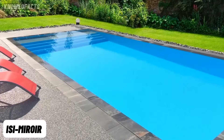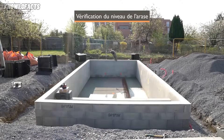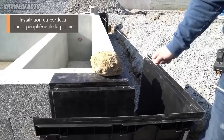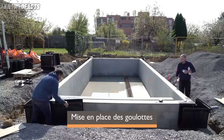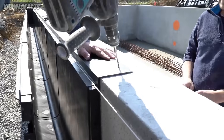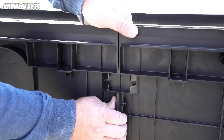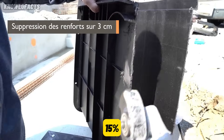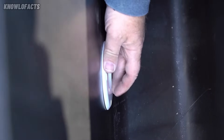The ISI Miroir system is a smart solution for building mirror-effect overflow swimming pools. It creates a clean, elegant look where water gently flows over the pool's edges on all sides, forming a stunning mirror-like surface. This patented system combines the overflow channel, buffer tank, and leveling device into one prefabricated unit, making installation simple and fast. Typically, this buffer tank holds around 15% of the pool's total volume, ensuring consistent water circulation.